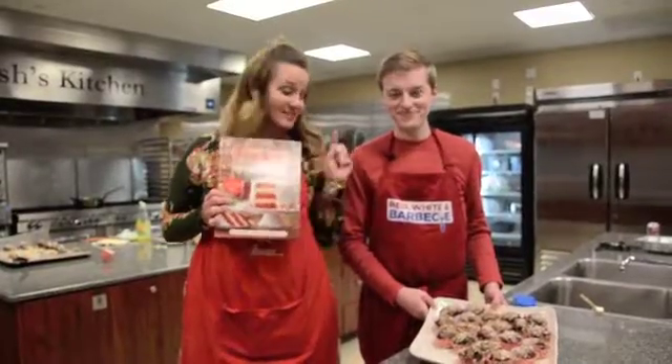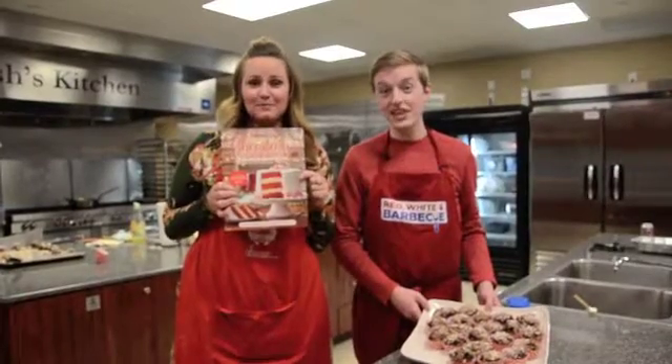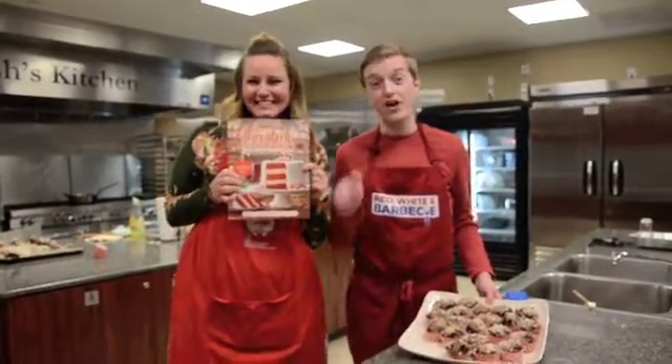You can make sweet treats like these and so much more by purchasing the Dillard's Cookbook. Go to any local Dillard's here in Utah, and all proceeds will come back to benefit RMHC.